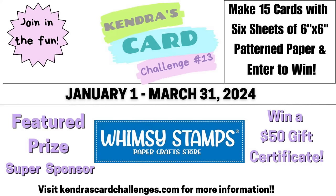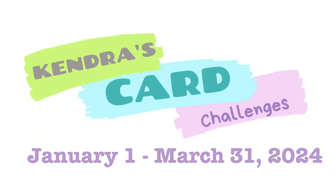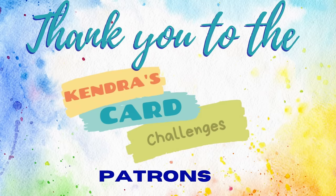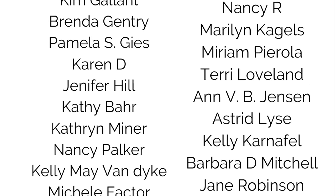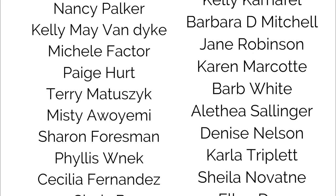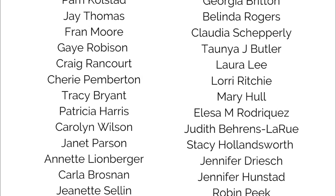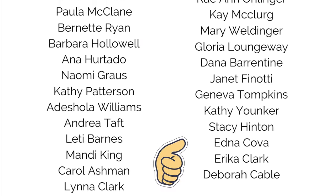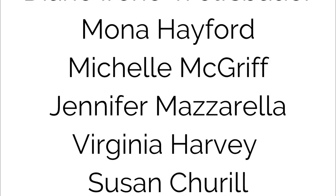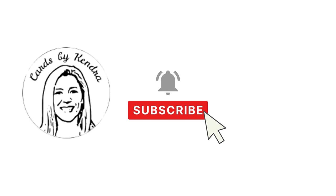Remember you have until March 31st of 2024 to create your cards and get them posted to the Kendra's Card Challenges Facebook group or uploaded to the form on my website. If you're watching this video after March 31st, you can download the archived printables through my Patreon page as a patron member. I'd like to take a moment to thank all of the Kendra's Card Challenges patrons — I appreciate your support and hope you enjoy the new benefits you'll receive as a patron going forward for 2024. If you think you might give this challenge a try, leave me a comment, and if you're new to my channel let me know how you found this video. I'd love it if you'd give this video a thumbs up and share this challenge with any crafty friends who might enjoy it. I hope you will join us on challenge number 13 — thank you for watching, I can't wait to see what you create, and I hope to see you again soon. Have a wonderful day!